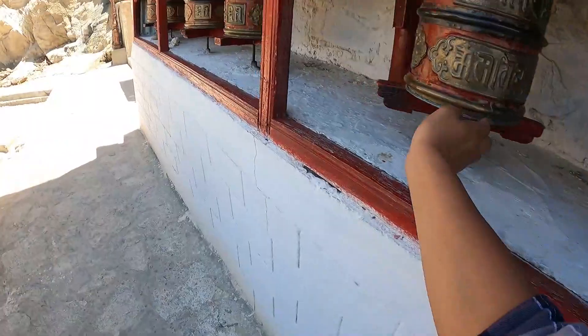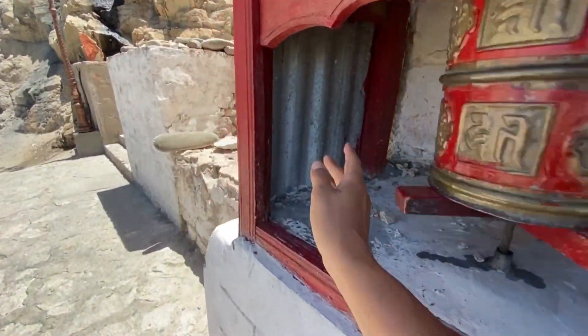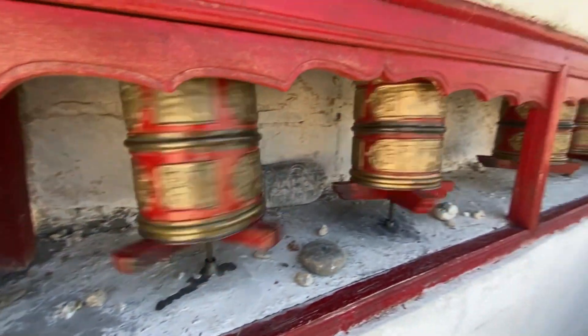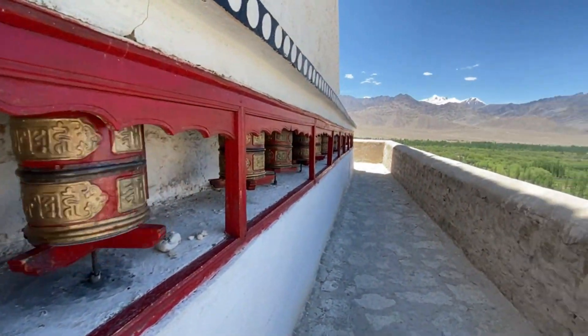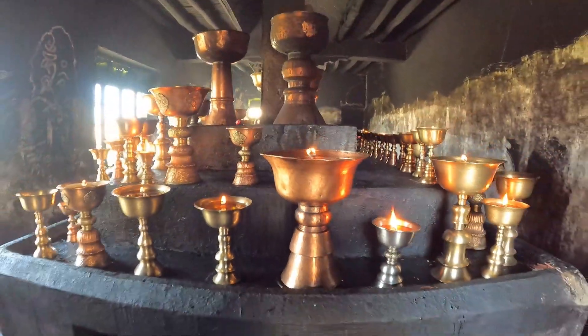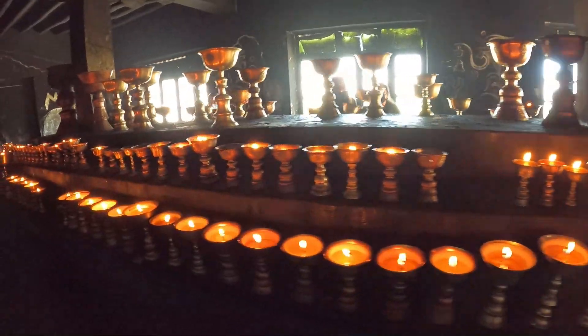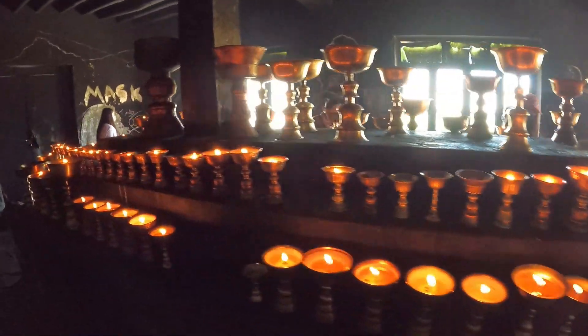Perched on top of the hill, the monastery commands a panoramic view of the surroundings of Thigse, Stakna, Matho, Stoke, and Leh town. A number of butter lamps are burnt perpetually as a symbolic significance of the divinity and purity of the shrine.